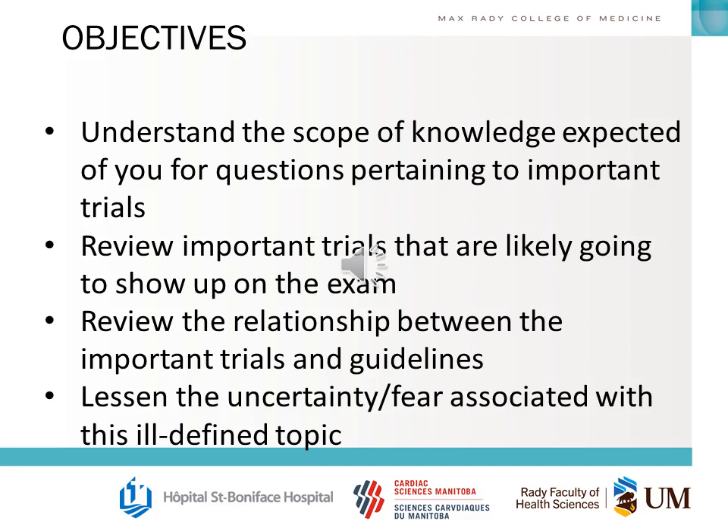We're here to understand the scope of knowledge expected for you and some questions pertaining to the important trials. We're going to review the relationship between the trials and guidelines, and we're hopefully going to lessen some of the uncertainty and fear associated with this topic.